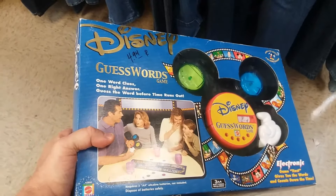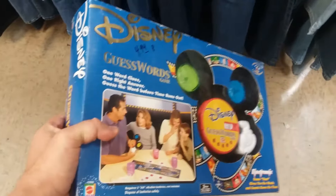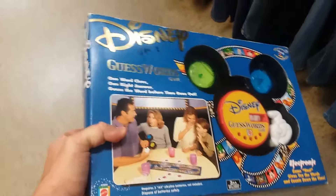Here we have Disney Guess Words. Two issues: the price is written on the box, and it costs too much to buy here, so I don't see any profit in this game at all. I'm going to leave this here.